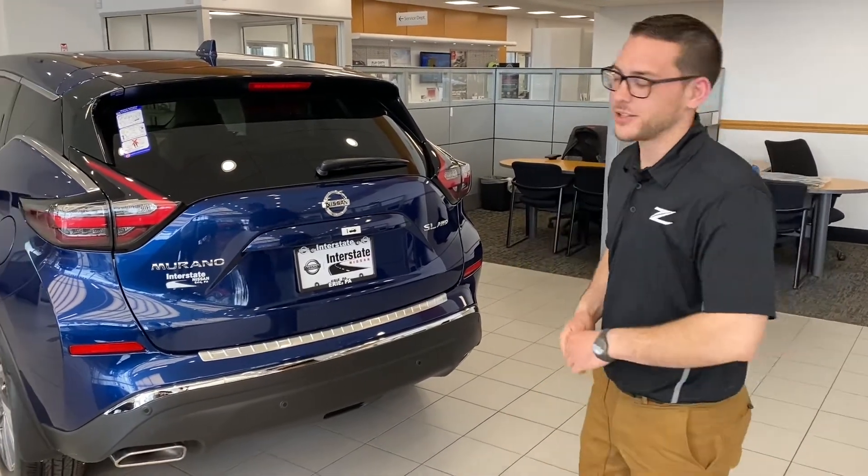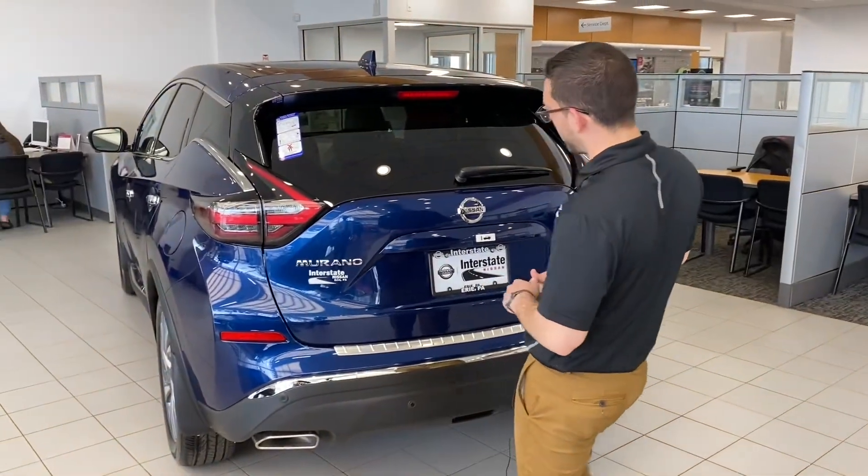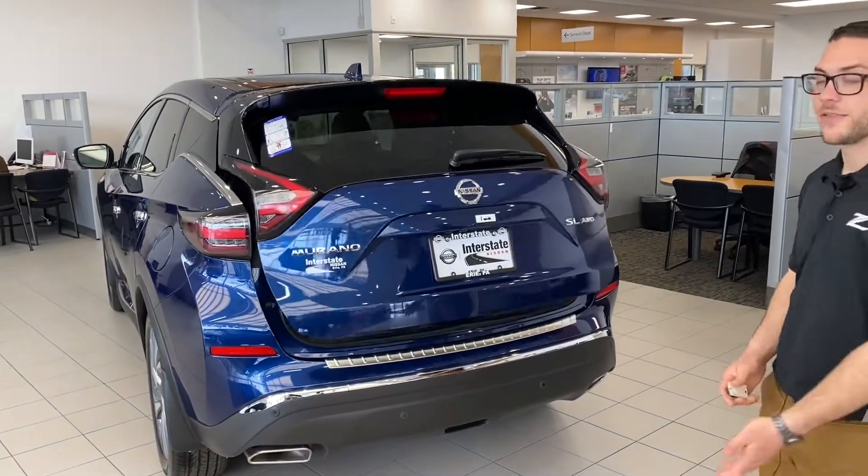Alright guys, now I'm going to show you the available motion-activated liftgate feature on the 2021 Nissan Murano. With your key fob in range, simply make a kicking motion under the rear bumper and the liftgate will come right on up.